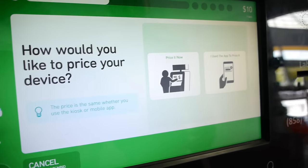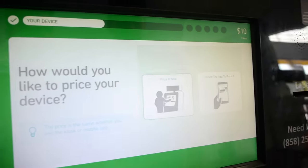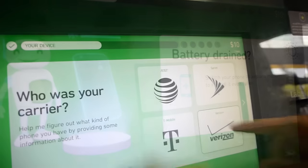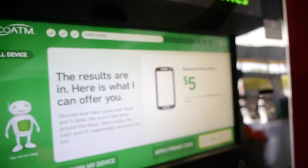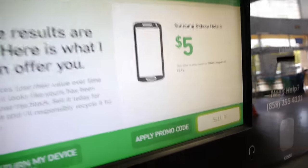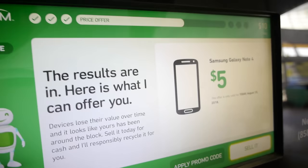Android. Verizon. $5 for a Galaxy Note 4. Guys, this is the Galaxy Note 4 that I used the hammer test on. So it's so legendary to me, but forget it — we're going to sell it. I need my $5 so I can get some Starbucks.